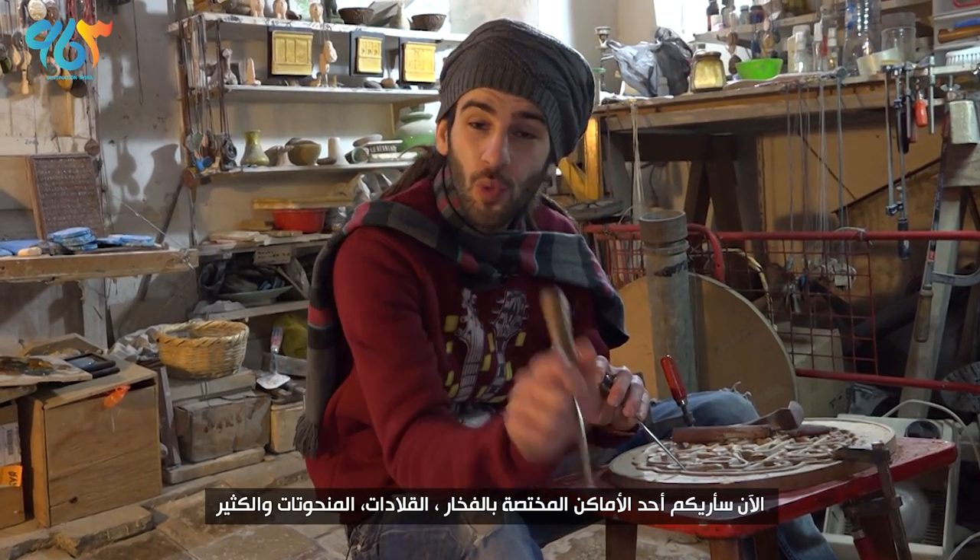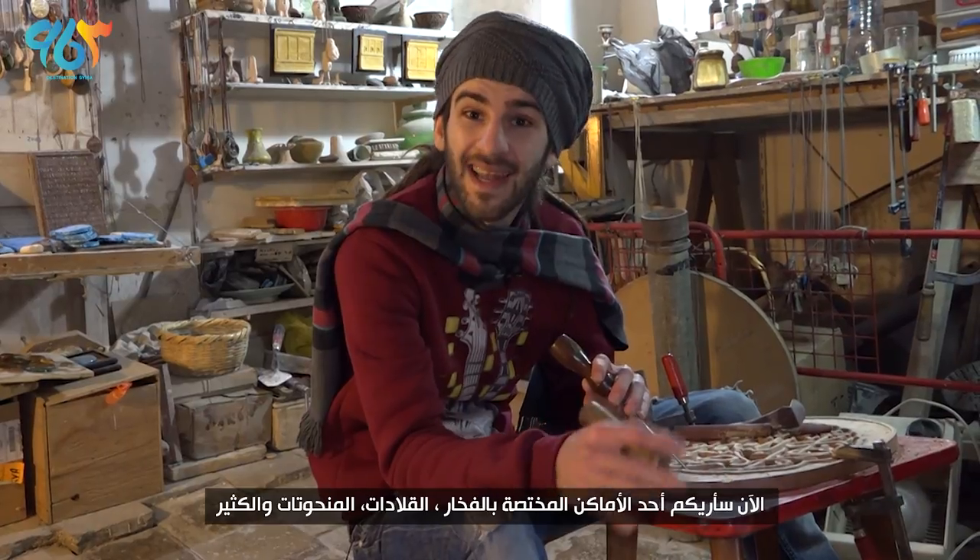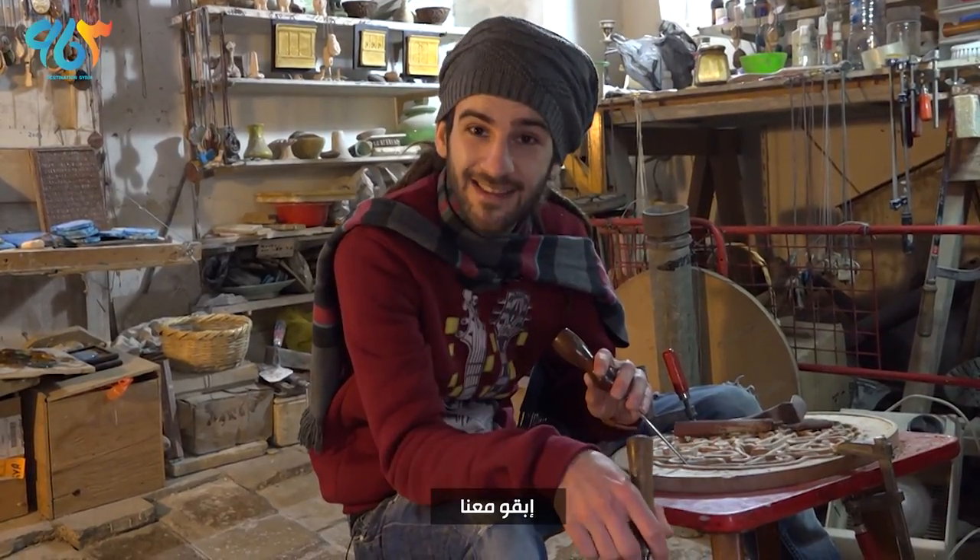Right now I'm gonna show you one of the shops that does pottery, necklaces, sculptures and many more. So why don't you check this out.